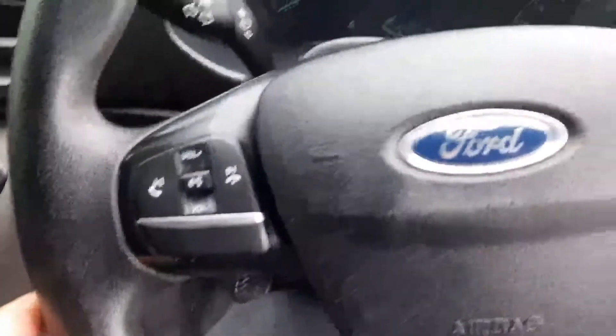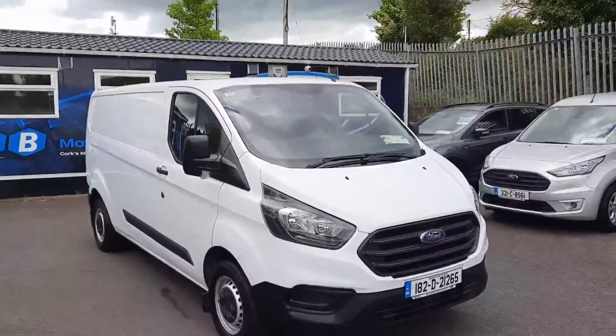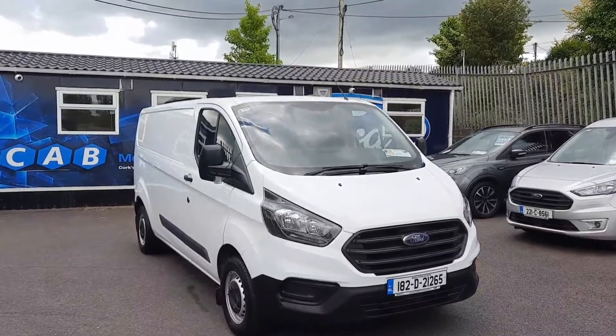As for features, it has a multi-function steering wheel, USB port, and front electric windows. If you'd like to learn more about this van, call us on 021 429 0600 or visit us at www.joeduffy.ie. Thank you for viewing.